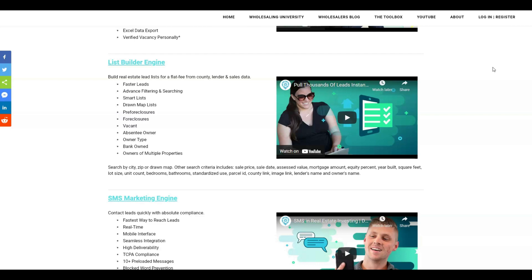Let's talk about the List Builder Engine. This helps you build a real estate leads list for a flat fee from county, lender, and sales data. It gives you faster leads, advanced filtering and searching, and smart lists. Once you buy a list through the List Builder Engine, it updates for you — so you don't have to buy a new list every month. If you buy a list of vacant properties in a city, if new vacants appear they'll come onto your list, and if properties are no longer vacant they'll be deleted. It also gives you the draw map feature where you can draw a square or circle on the map around the area you want, and that'll populate your list.